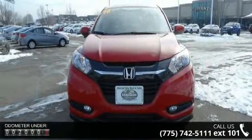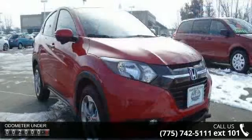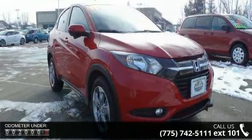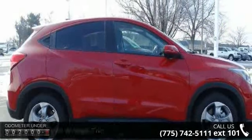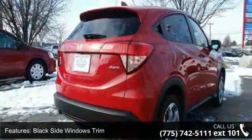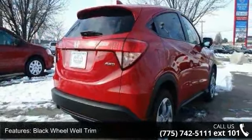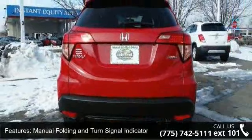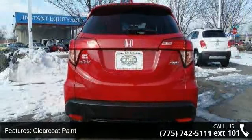Some of the top features included with this vehicle are black side windows trim, black wheel well trim, manual folding and turn signal indicator, clear coat paint, deep tinted glass, front fog lamps, fully automatic aero composite halogen daytime running headlamps, fully galvanized steel panels, LED brake lights, and lift gate rear cargo access.